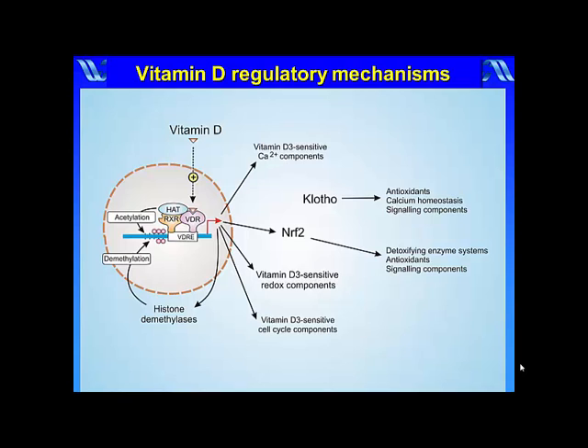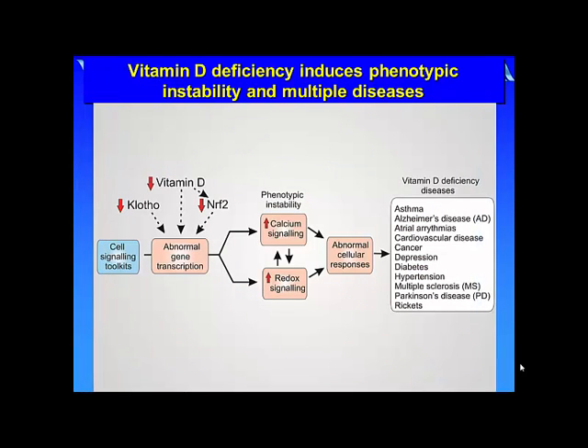During vitamin D deficiency, there is a decline in these calcium and redox homeostatic mechanisms, resulting in phenotypic instability and the onset of the abnormal cellular responses that are responsible for many human diseases. The basic idea is that vitamin D is a major custodian of phenotypic stability, and this is particularly relevant to the calcium and redox signaling systems that are central players in many of these diseases.